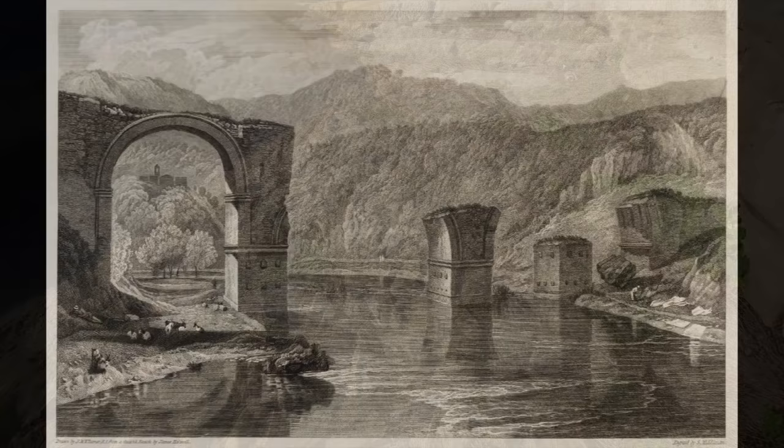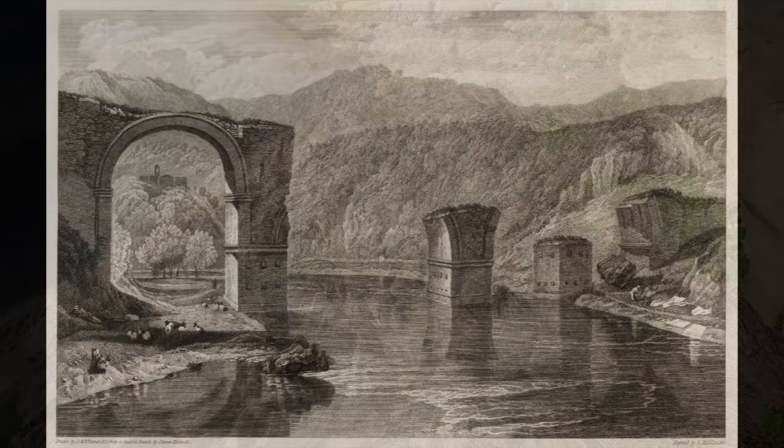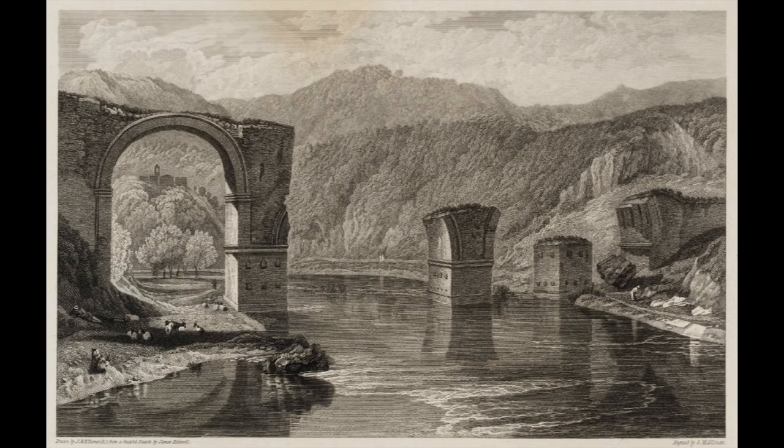Other bridges were even more impressive. The Bridge of Augustus at Narni, for example, was 33 meters high and featured a central arch 32 meters wide. It seems to have stood more or less intact until the Middle Ages, when it was partly leveled by earthquakes.